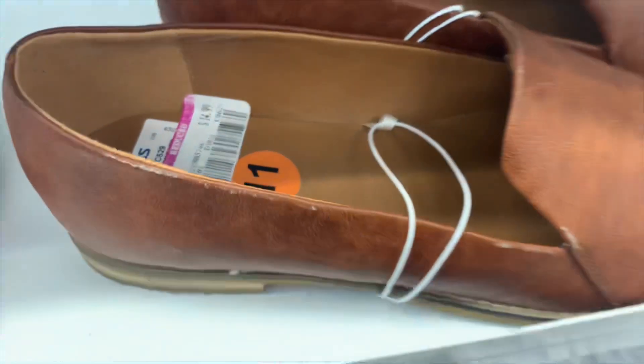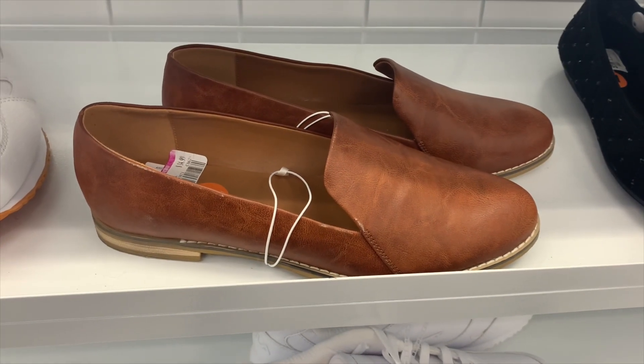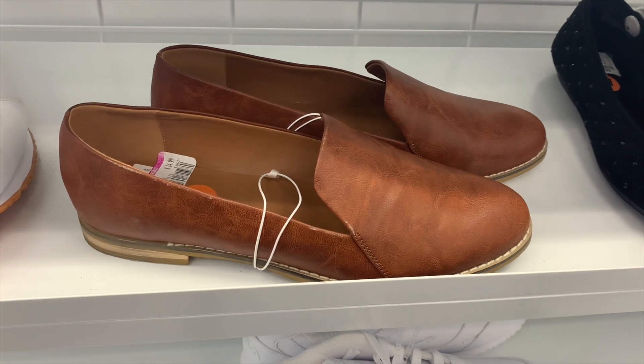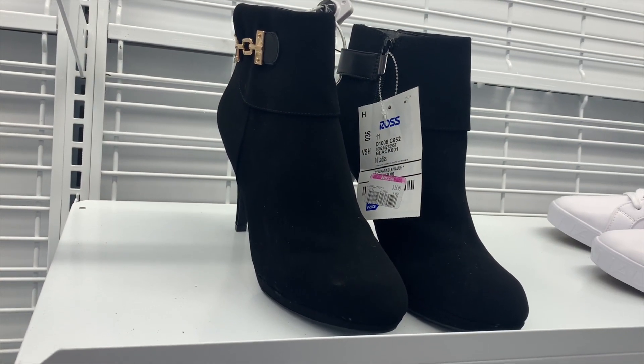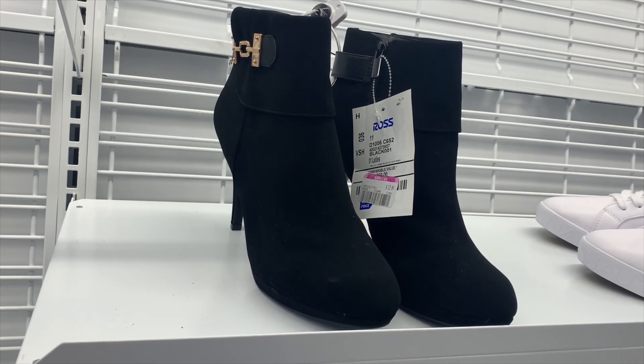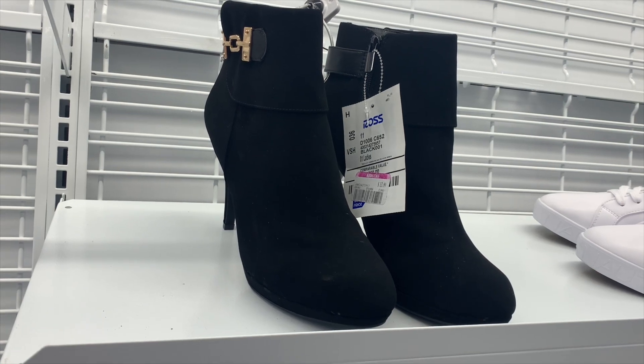These are really nice and classy looking — on clearance for $14.99, so that's pretty good. You could probably wear them for business or casual. And then boots are on clearance for only $13.99 — they're like high-heeled booties. They look really nice and classy too.